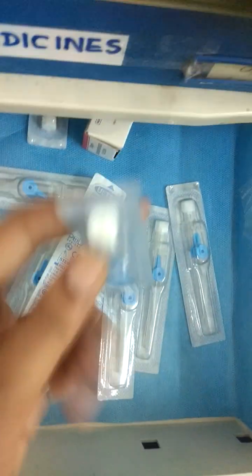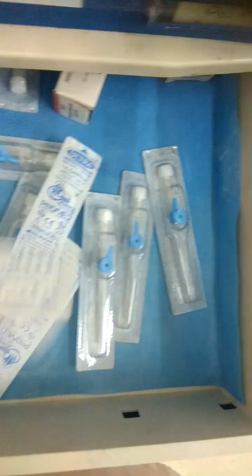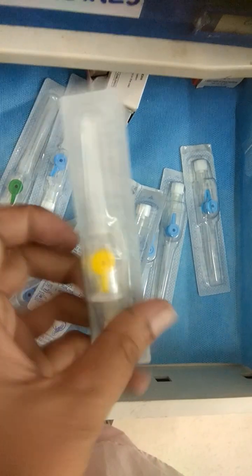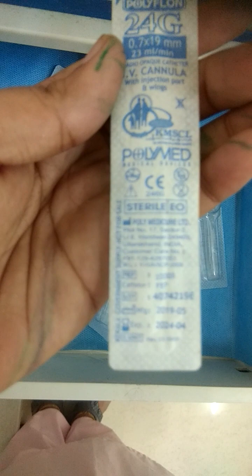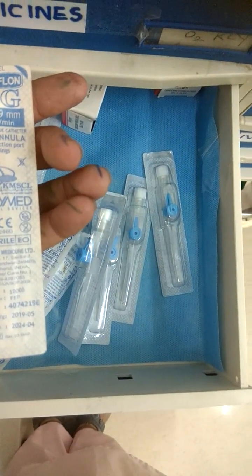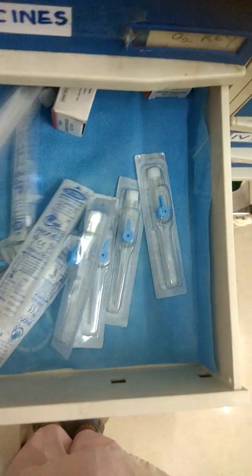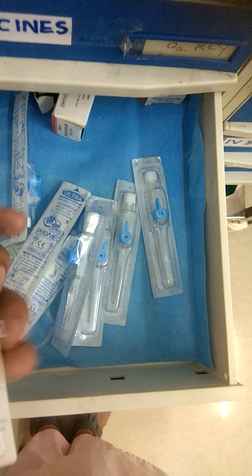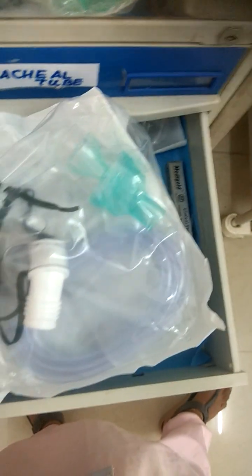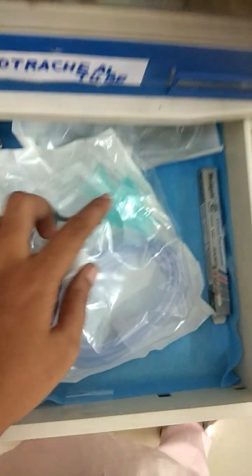These are some of the different cannulas. You can see this blue color — that is 22 gauge in size. Yellow is 24 gauge, and the blue-green color is 18 gauge. This is a nebulization mask — you can see the chamber where we will put medicine.